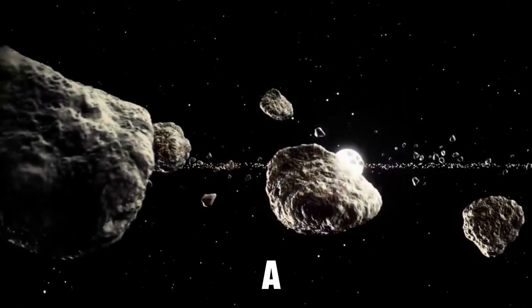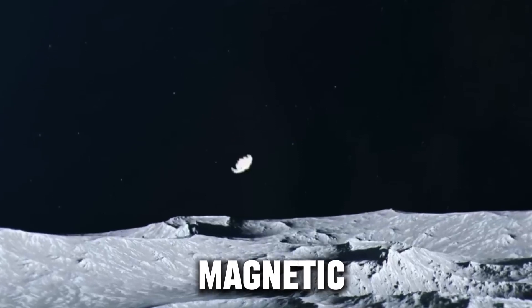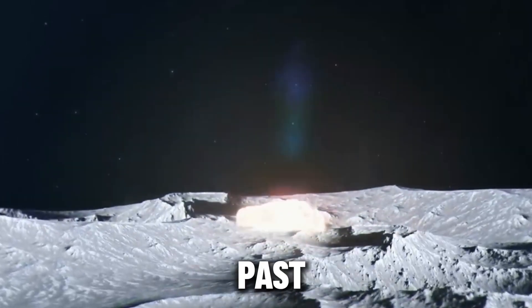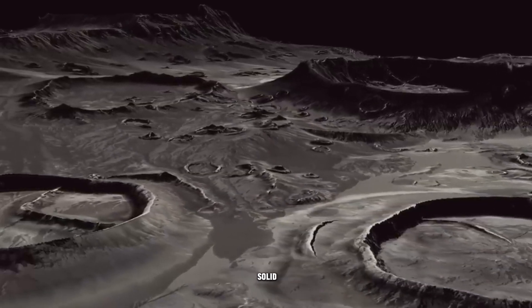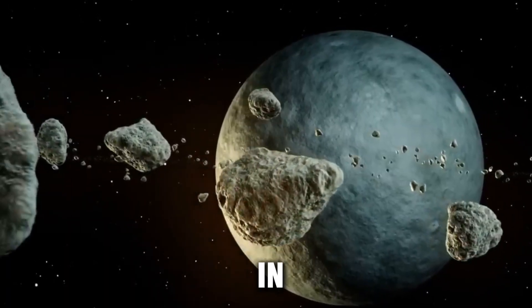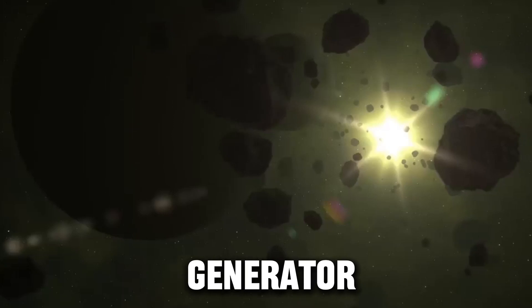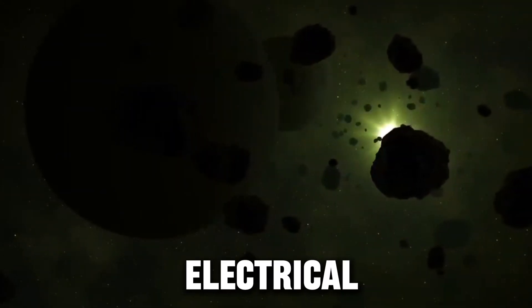The discovery of a solid inner core also had an impact on the evolution of the Moon's magnetic field. As we know, the Moon's magnetic field existed in the past, but has since weakened and become irregular. The researchers believe that the solid inner core could have played a role in generating and maintaining a magnetic field, because it could act as a generator to convert the kinetic energy of the fluid outer core into electrical energy.